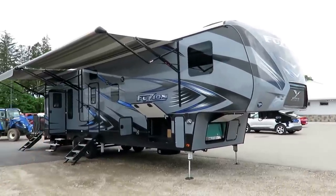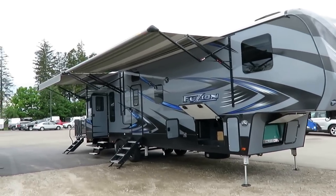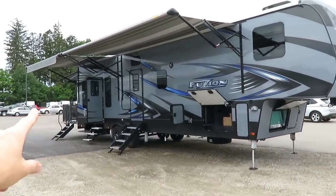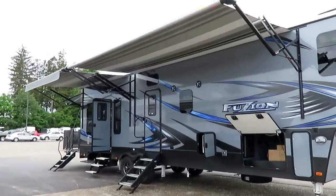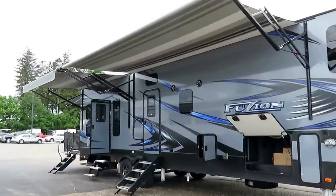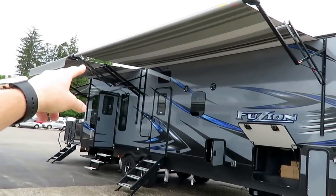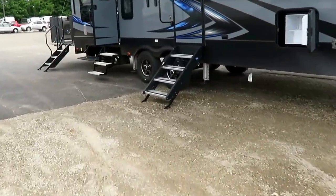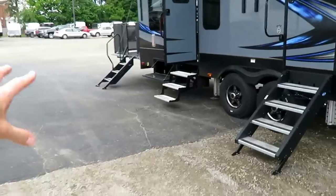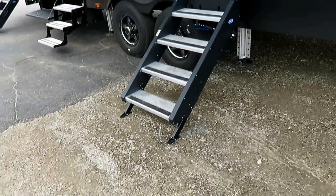Oh my gosh, this thing is amazing. Check this out — a completely unobstructed patio space, and they've made it nuts with dual power awnings, so you have maximum potential patio space. Under the awnings they have cargo loading floodlights so you can really light it up at night. Notice they're using a different step on your primary entry area — a nicer aluminum step — and you can literally jump on it. It is super sturdy and solid.